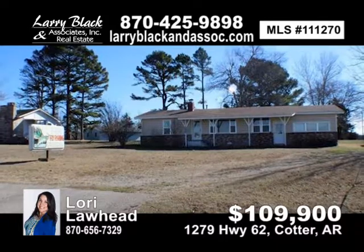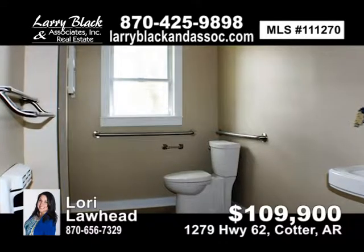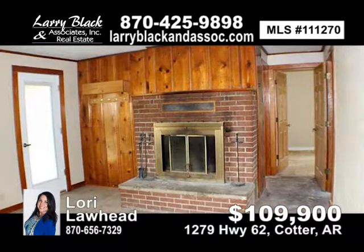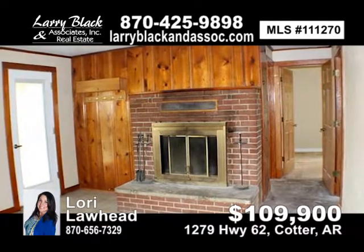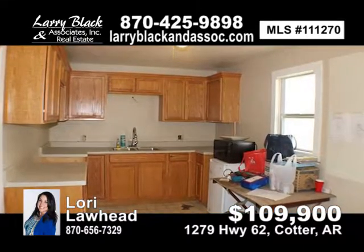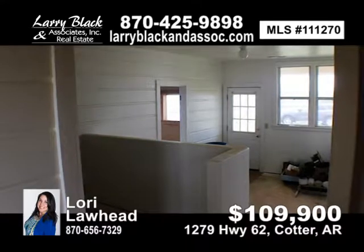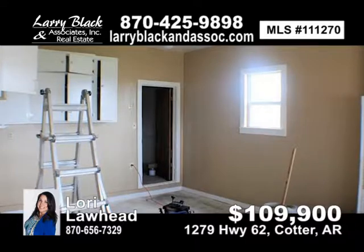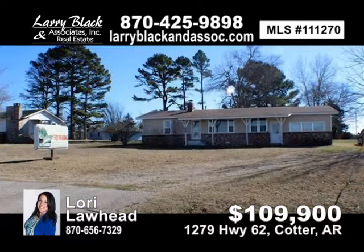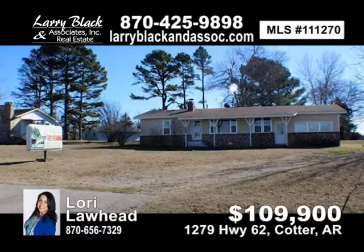Two-bedroom, one-bath, approximately 1,440 square feet, more or less. Could be home, office, or business — recently renovated and almost complete. New kitchen countertops and cabinets, new interior oak doors, new front and back doors, handicap-friendly ramp in rear, new handicap-accessible bathroom with all new fixtures, fireplace, and completely painted. Finished to your specs. Highway 62 frontage, zoned C2, lighted 4-by-8 box sign. Merged lot gives access from two roads, with possibility to build an additional building or split into a second lot with plenty of parking. For $109,900, contact Lori Lawhead today.